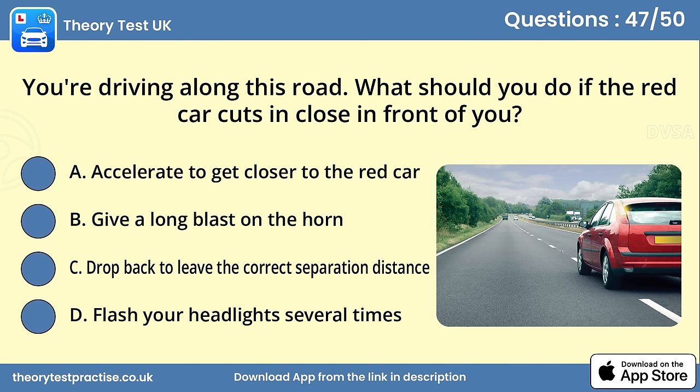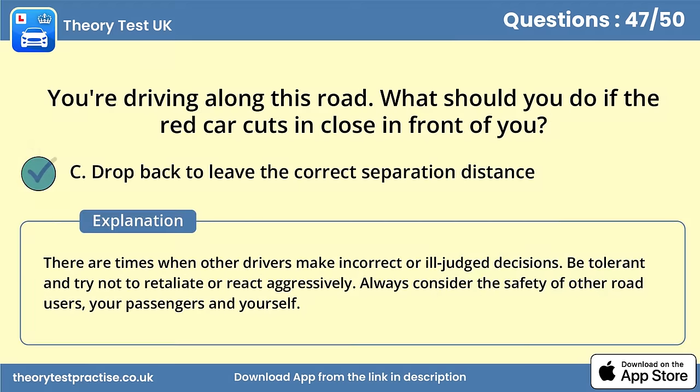Question 47. You're driving along this road. What should you do if the red car cuts in close in front of you? Answer C: Drop back to leave the correct separation distance. There are times when other drivers make incorrect or ill-judged decisions. Be tolerant and try not to retaliate or react aggressively. Always consider the safety of other road users, your passengers and yourself.